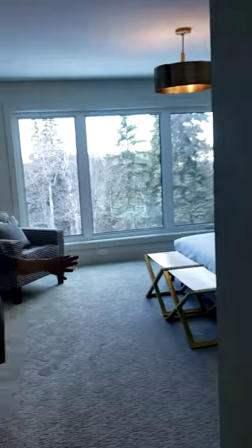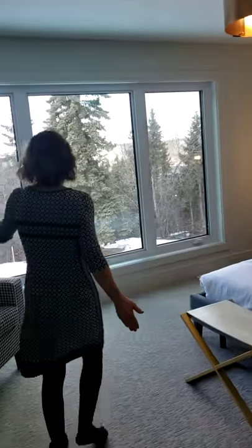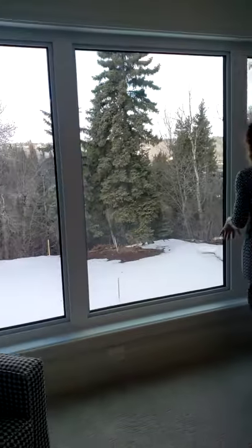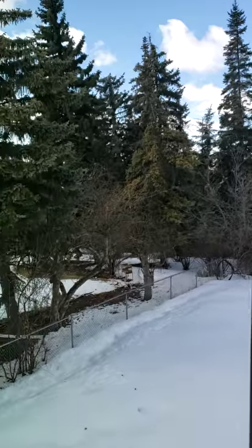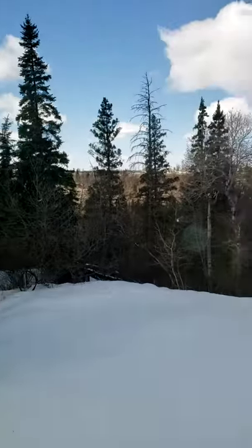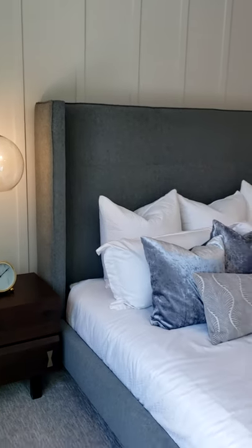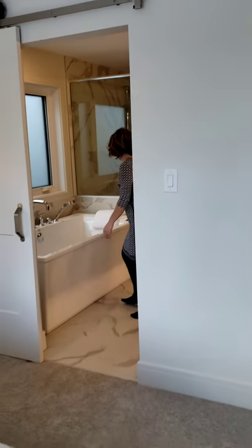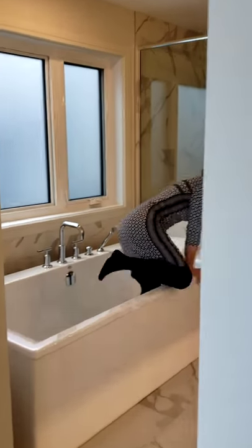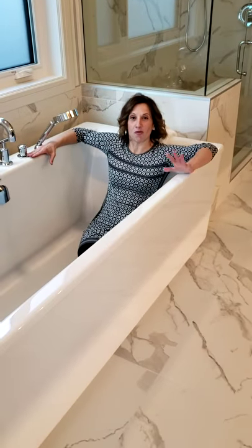Got your huge master bedroom. Nice picture window looking out into the ravine. This will get a little bit more sun because it is going to have the south-facing exposure from the deck. Really modern throughout. We have a huge spa-like ensuite, and don't forget about this massive bathtub where you could fit about four or five people.